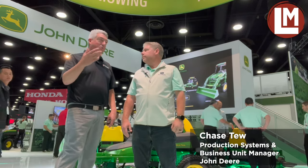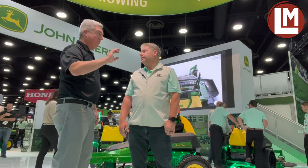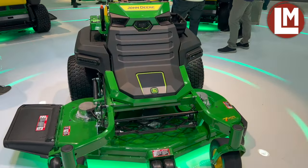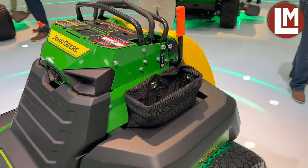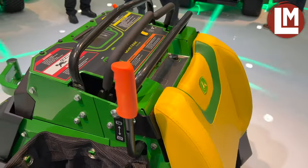Hey everybody, it's Seth Jones, editor-in-chief of Landscape Management Magazine. I'm at Equip Expo 2023 at the John Deere booth with Chase. The new standard in mowing — what is it? The new standard is our Q800 series stand-on QuickTrack launch. We're super excited; we've been working on this for about three years now, benchmarking all the great products in the market from competitors but also putting our own John Deere flair on it.